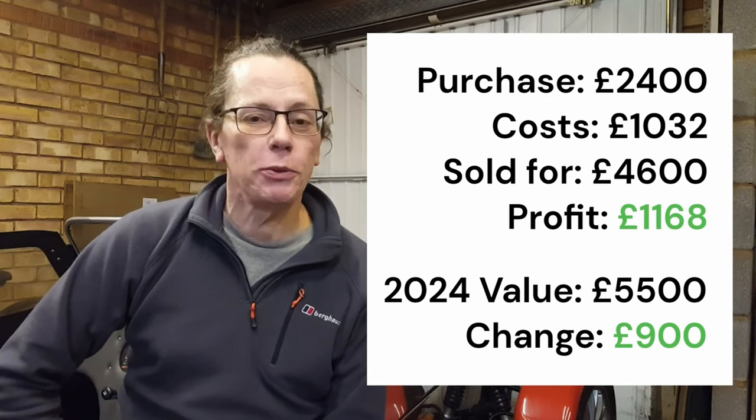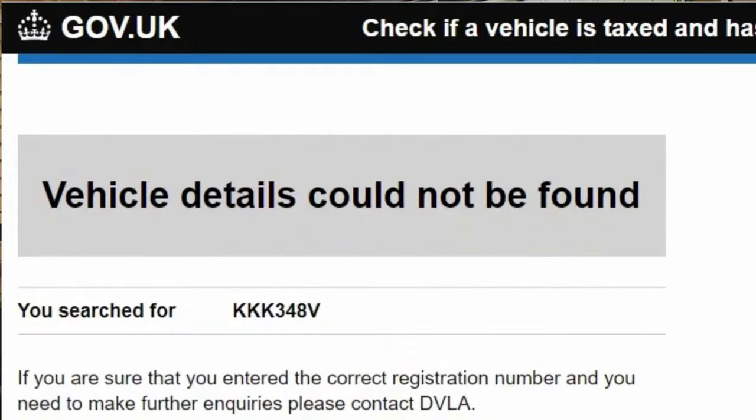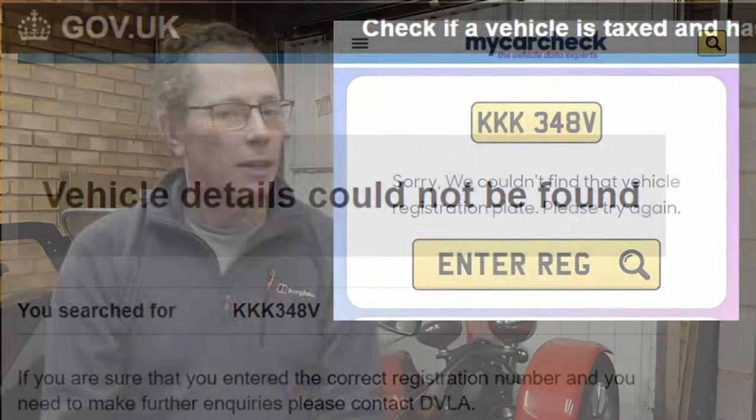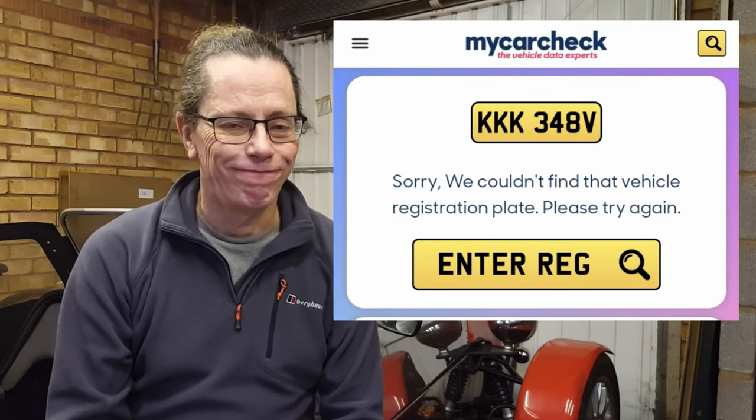So what's happened to this car post-show? Going to my usual first stops — DVLA: not listed. My Car Check: not listed. A bit of an internet search, a few odd screenshots on things like ICMDB and so on, but really not much out there. I was absolutely stumped.